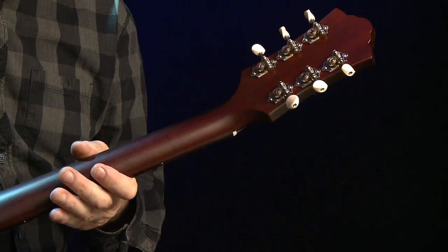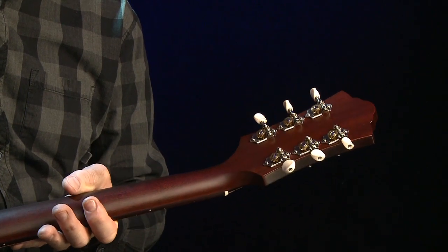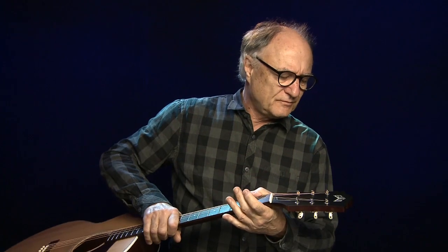Griffbrett und Steg sind aus Palisander. Die Mechaniken sind offene Mechaniken – keine Waverly-Mechaniken, aber nachgemacht. Sie sehen aus wie Waverly, aber es fehlt das Waverly-Logo. Dann haben wir eine schwarze Kopfplatte – könnte Ebenholz sein.